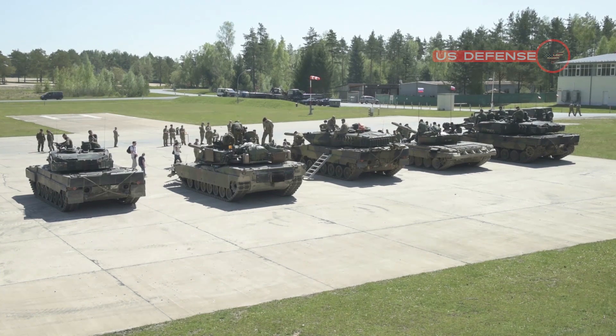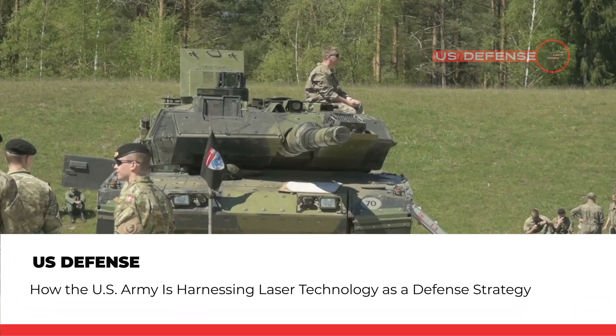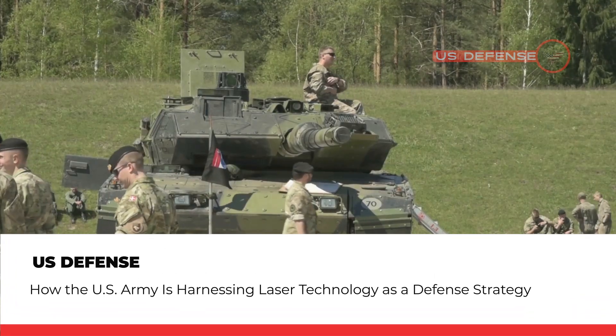Hello everyone, welcome back again to U.S. Defense. Today's discussion is how the U.S. Army is harnessing laser technology as a defense strategy.